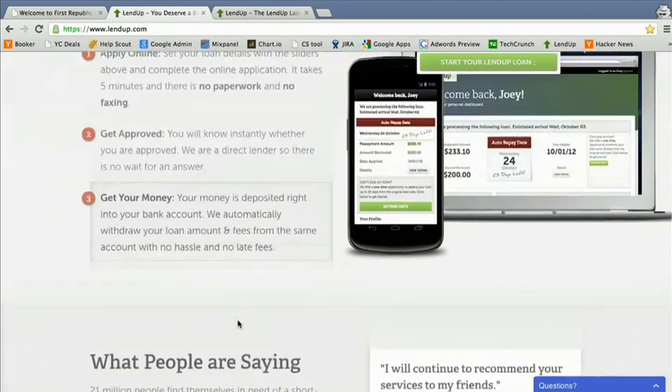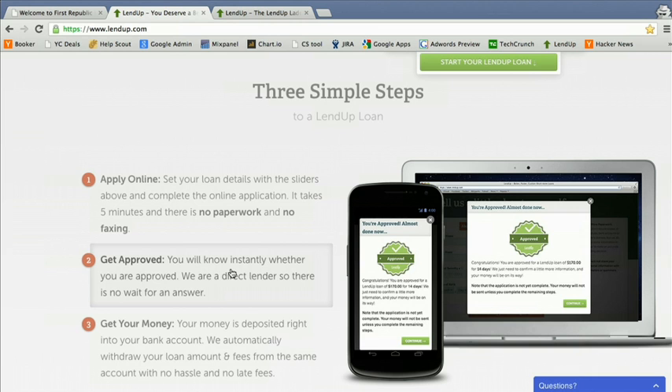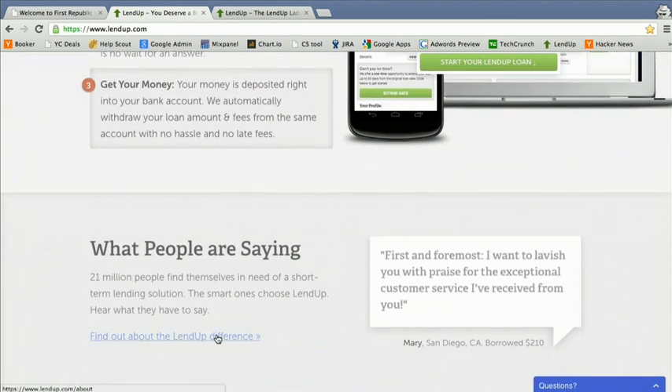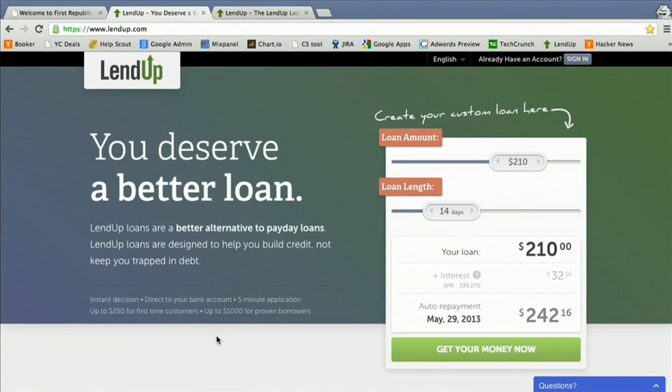LendUp loans are offered exclusively online or on a mobile phone. Customers receive loan decisions instantly, in real time, and the money is transferred directly in and out of their bank accounts. We just launched last October. You might have seen us in Time, CNN, NPR, TechCrunch, All Things D. But if you haven't heard about LendUp, we're excited to show you what we've built right now.